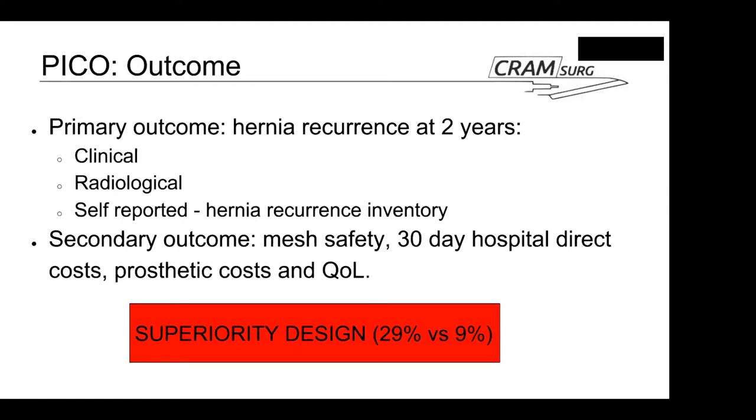The hernia recurrence inventory was introduced a few years ago in the States. The original validation study determined that if patients experience and report a bulge at the area of the previous hernia, this is quite accurate in identifying hernia recurrence. Patients positive on the recurrence inventory are offered further radiological assessment. The secondary outcomes looked at were mesh safety, 30-day hospital direct cost, prosthetic cost, and quality of life.